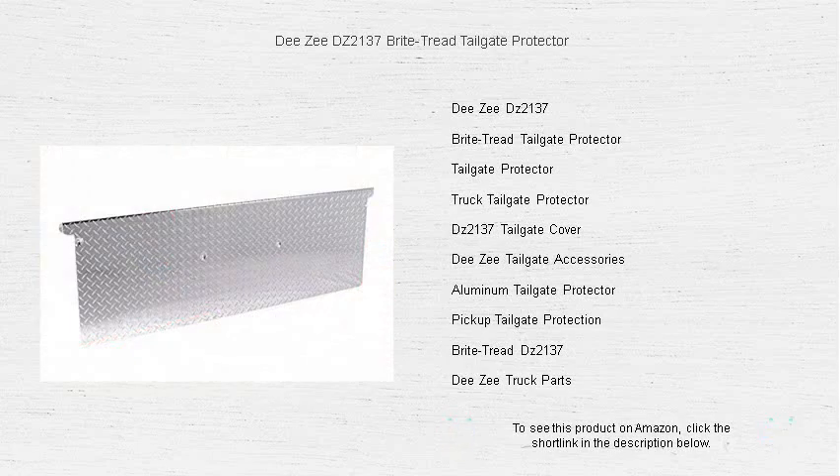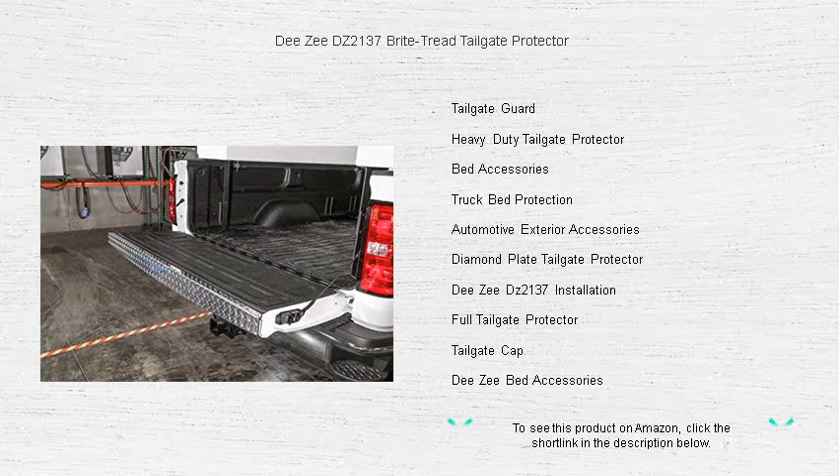Custom-fitted for a seamless installation, it adds a sleek, rugged appearance to your truck while enhancing its durability. The clear powder coat finish not only amplifies its shine but also ensures that it stands up to the harshest elements.